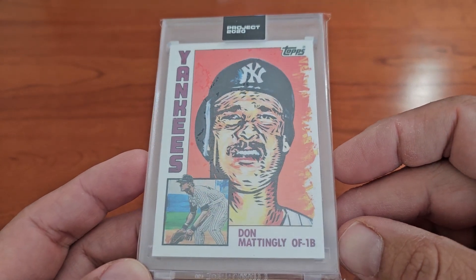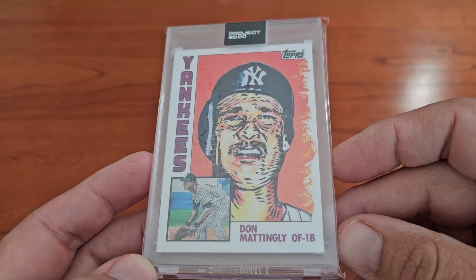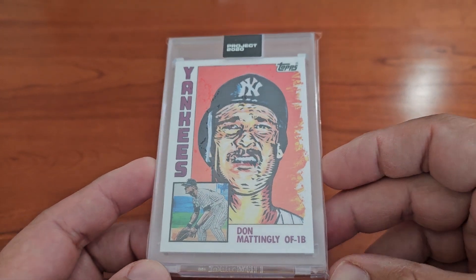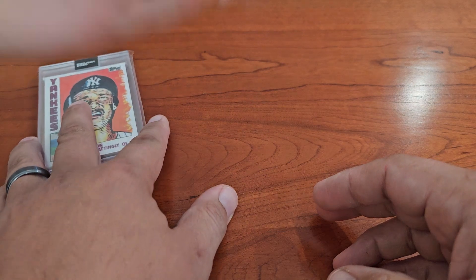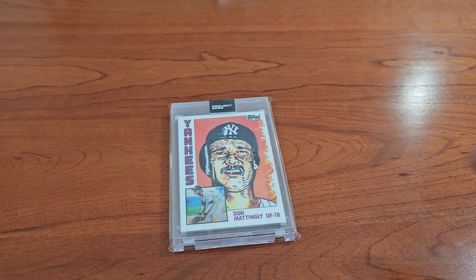It brings back good memories but also some bad memories, but we're done with that. I don't think I'll have to buy another Project 2020 card again in my life. So there it is — kind of fitting because I've been doing some Mattingly stuff here and you'll see more of that. Little Leaf says hi, so there you go.